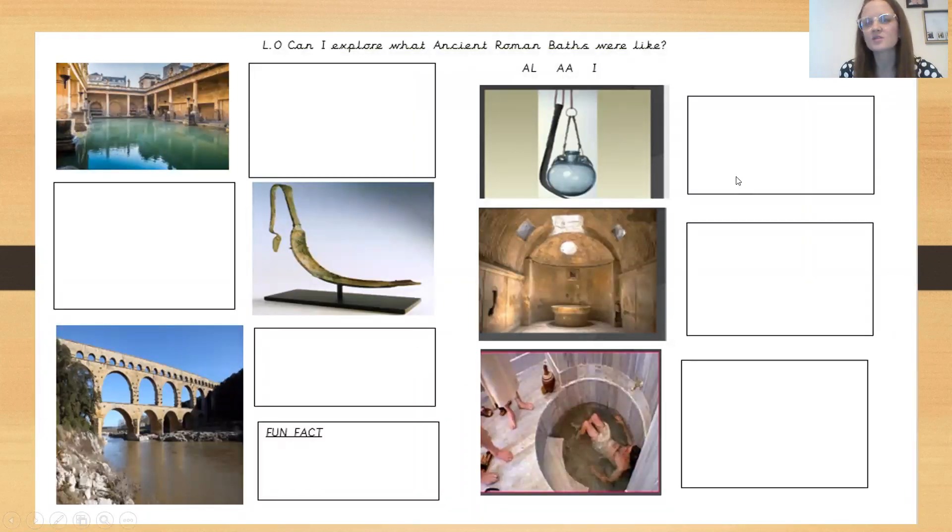You're going to be able to complete these fact boxes, and once we have learned a bit more of the information, we're going to explore what the baths were like and look at what these pictures are showing you. We've also got some fun facts. This is very much like an information report or a fact file — it's full of information about the Roman baths that the reader will be able to learn from.